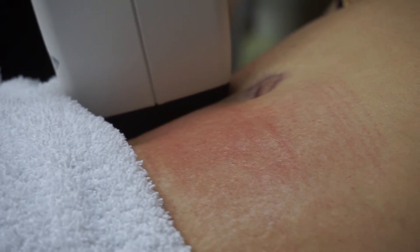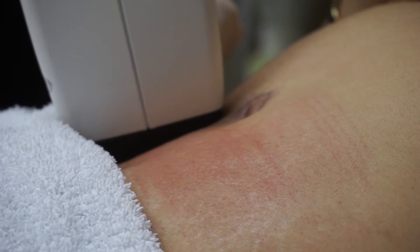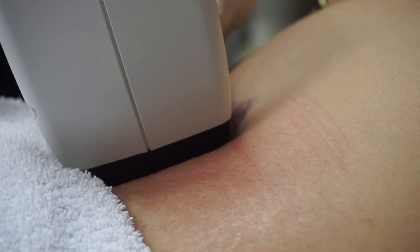We can do Body Effects on any body part — as long as we get good suction, we can treat any area. Abdomen and flanks are our most popular, but we can also do inner thighs, saddle bags, arms, and we have a mini effects head where we can treat the submentum too.